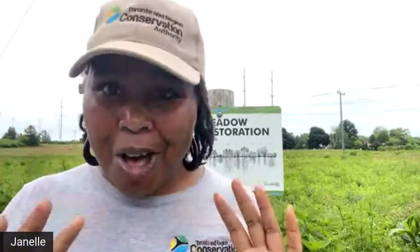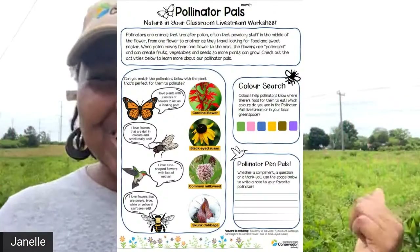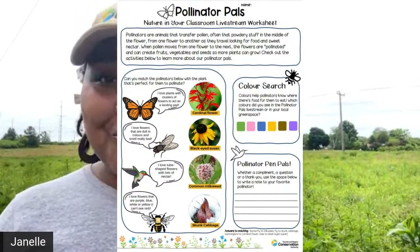Before we get into that, a couple of things I wanted to mention. There is a worksheet that you can do along with this live stream. So teachers, if you haven't signed up for that worksheet, you can click the link that is in the chat so that you can access that worksheet for your students and for your classes. We hope that you can interact with us today, so please put any questions or comments that your students have in the chat so that we can see them and interact with them.